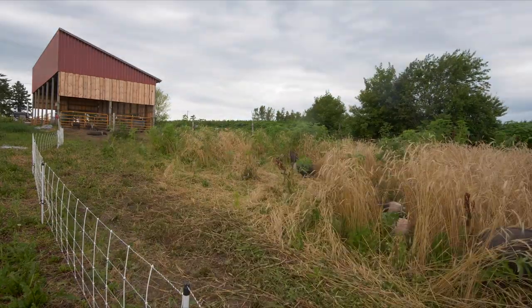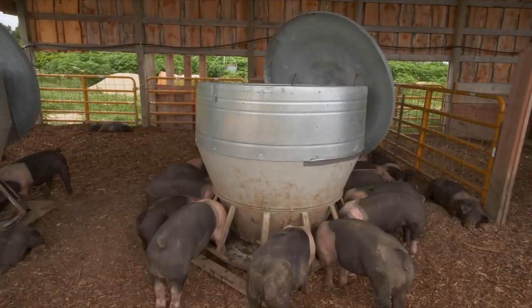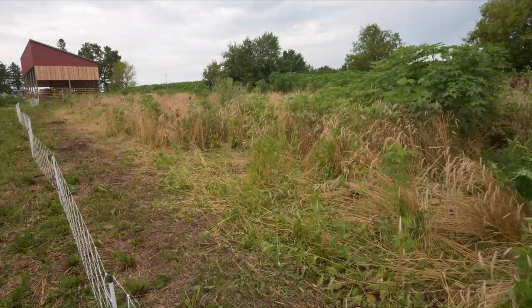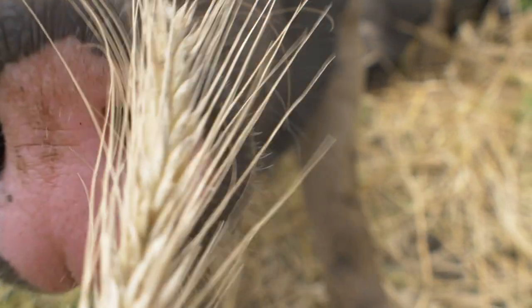Here on Nettle Valley Farm we raise all of our pigs in a wagon wheel formation. In the center — you can see that behind us — we have their shade, their feed, and their water, and then we run them on pastures surrounding the wagon wheel hub. In those various pastures we grow small grains,